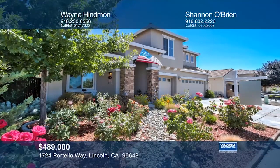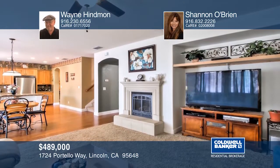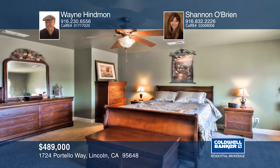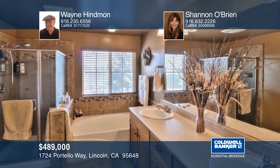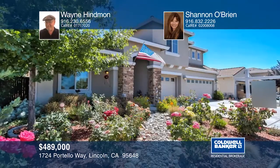This beautiful four-bedroom, three-bath Lincoln home has a spacious, upgraded interior on a rare, oversized lot. You will find vaulted ceilings, hardwood floors, and an open-concept floor plan. The kitchen has upgraded cabinets, a large island, granite countertops with full granite backsplash, and stainless steel appliances. The spacious master suite has a dual vanity, large bathtub, walk-in shower, and walk-in closet. There is a full bedroom and bathroom downstairs, and all additional bedrooms are a very good size. See it in person with Wayne Hindman and Shannon O'Brien.